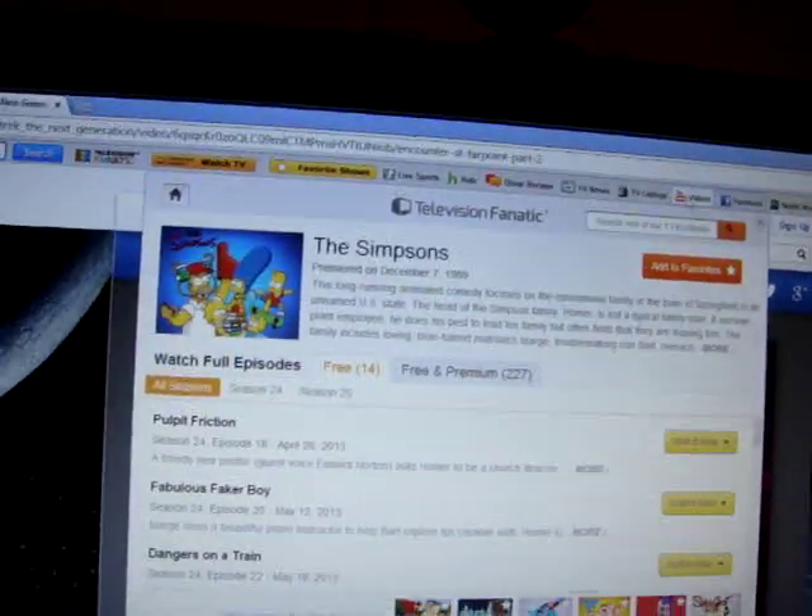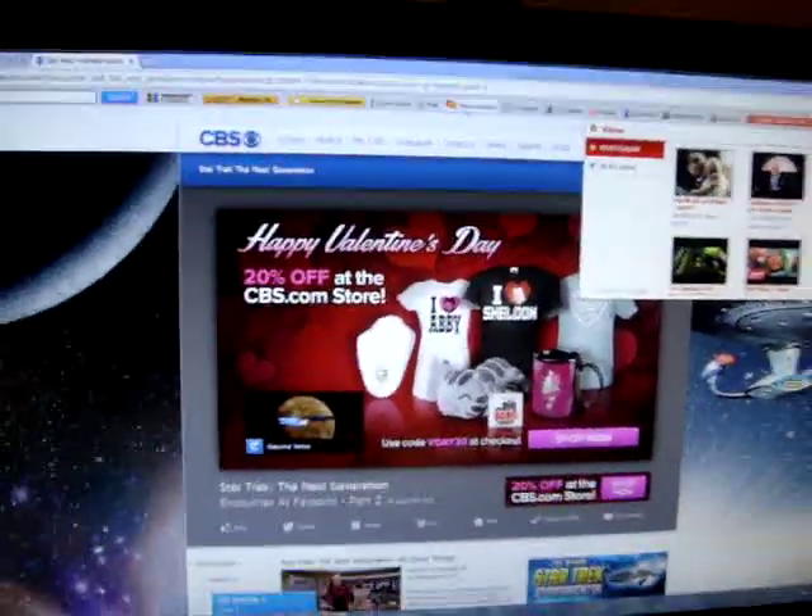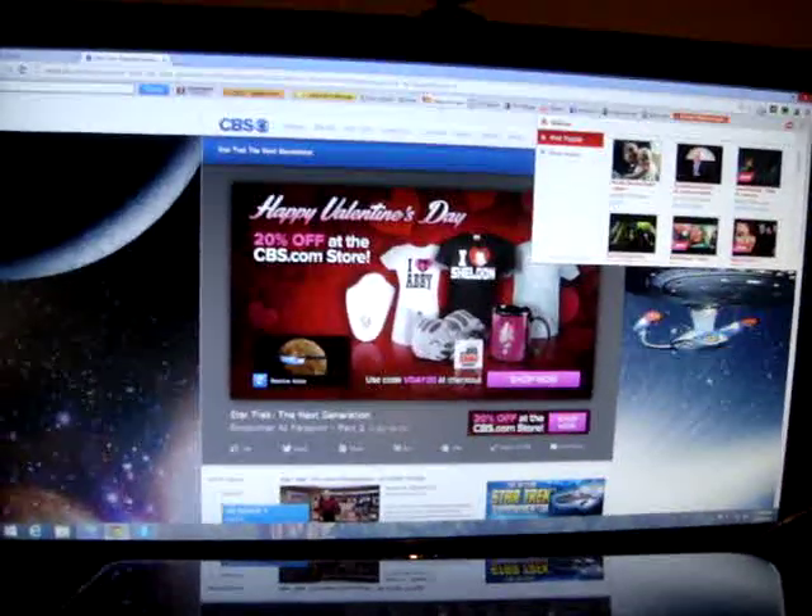I clicked on the Facebook button and YouTube videos pop up a lot, as well as weather. I guess that's it for this video. It does work.